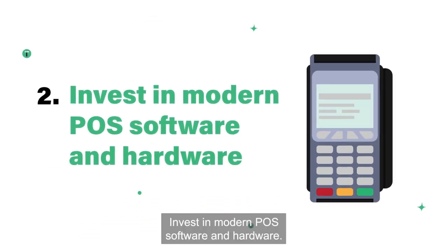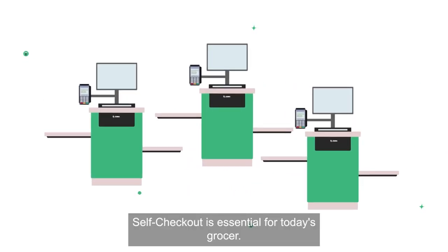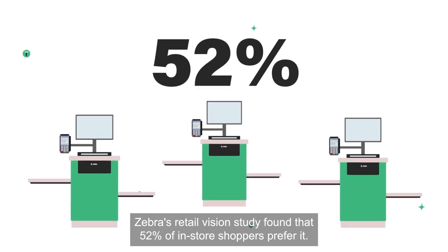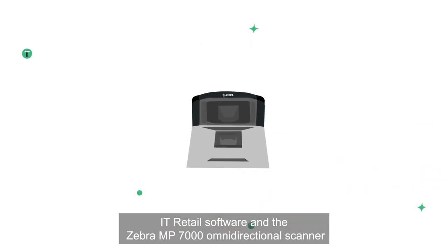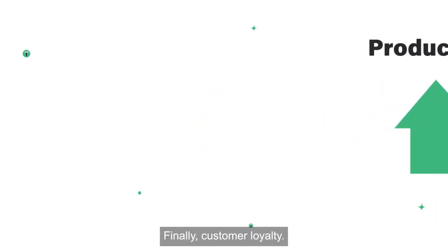Invest in modern POS software and hardware. Self-checkout is essential for today's grocer. Zebra's retail vision study found that 52% of in-store shoppers prefer it. IT retail software and the Zebra MP7000 omnidirectional scanner help maximize productivity and cut down lines in your store.